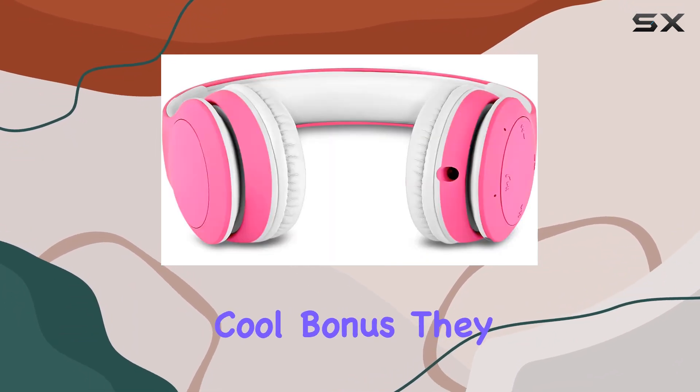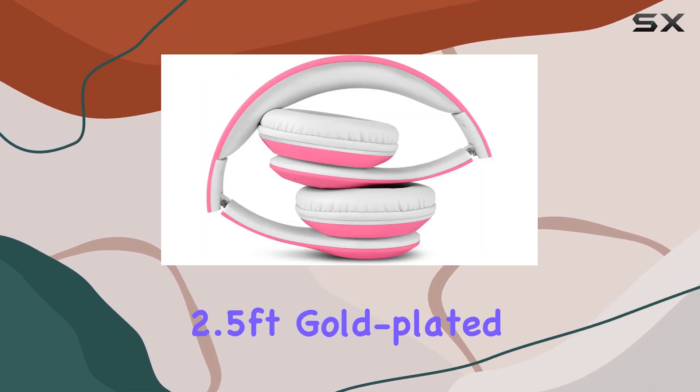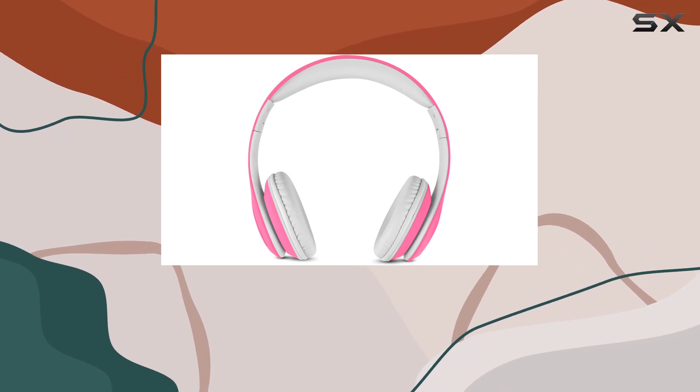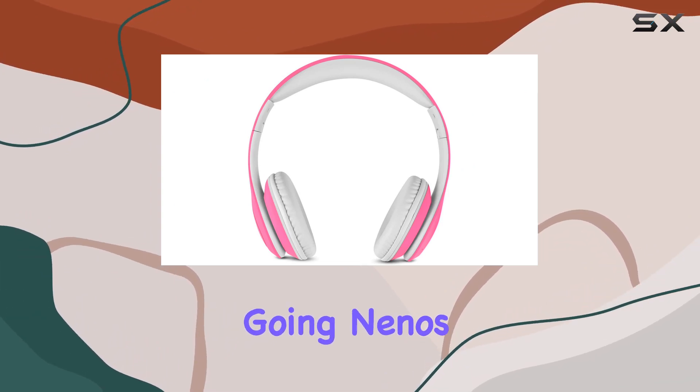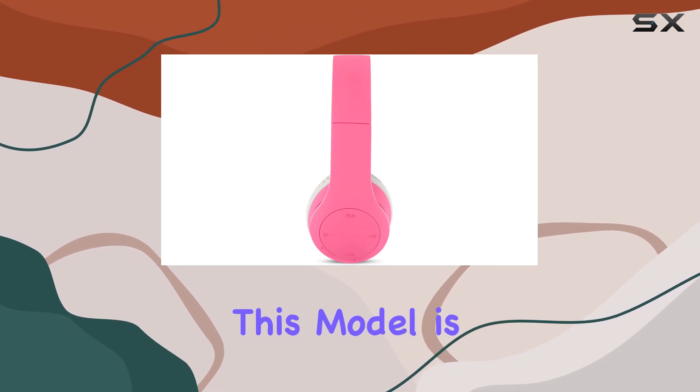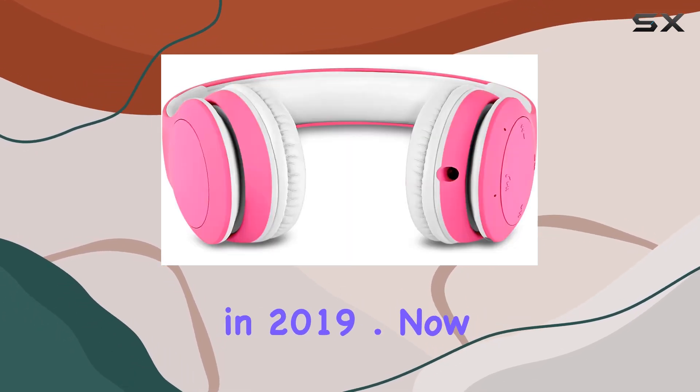And here's a cool bonus. They come with a 2.5-feet gold-plated cable. If Bluetooth isn't an option or the battery runs out, just plug in and keep the music going. Nino's really knows what they're doing when it comes to children's headphones, and this model is their latest in 2019.